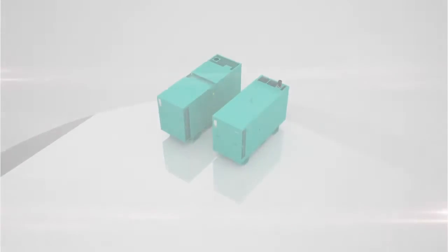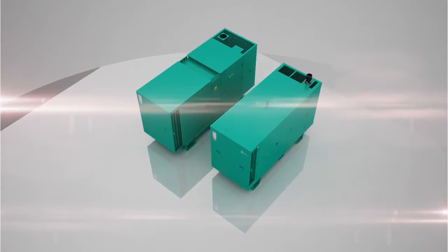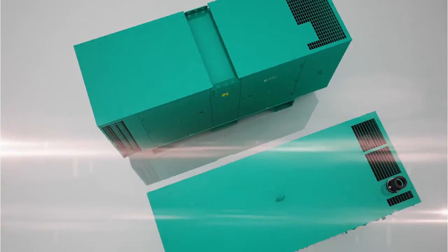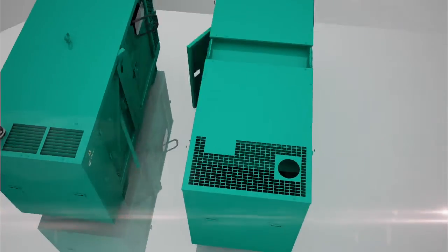Introducing the new 40-125 kVA range of generators from Cummins Power Generation. These products have been designed, developed and styled specifically for global market requirements, with improved safety and serviceability features.